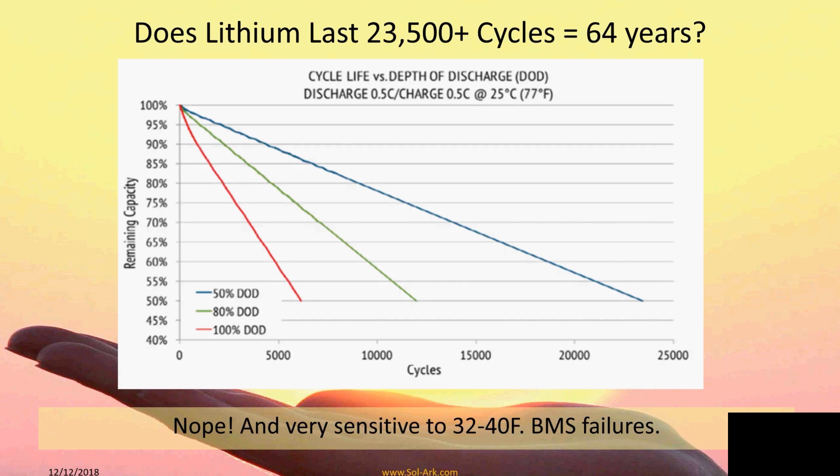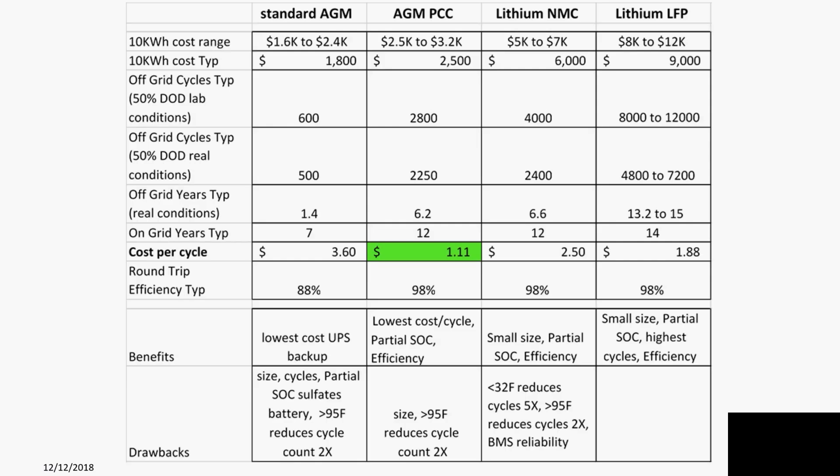BMS reliability has been challenging, especially for us as a battery-based inverter, because our inverter is so powerful it can draw a lot of power out of the BMS — 200 amps continuously and 400 amps peak. So we have encountered a lot of BMS failures and reliability challenges.